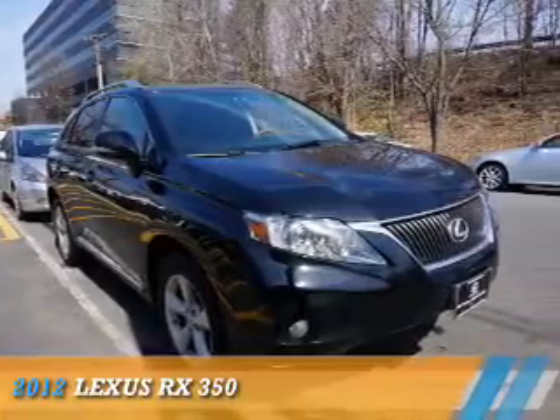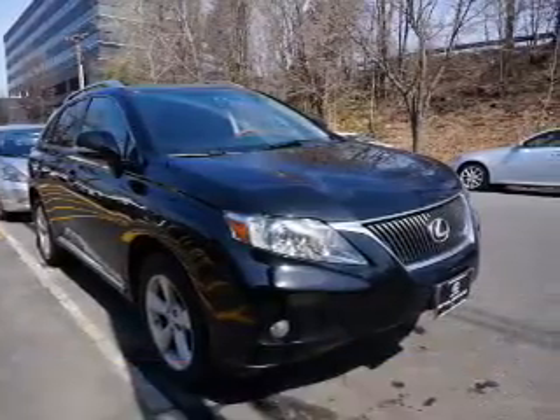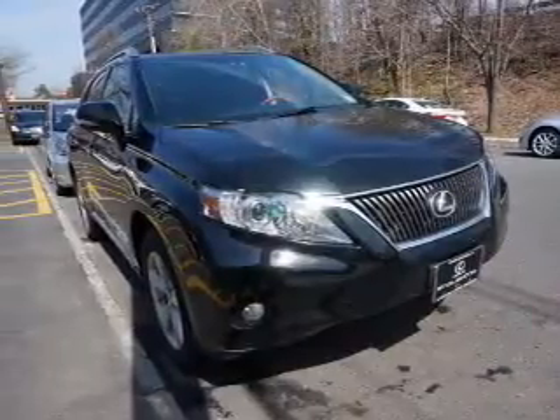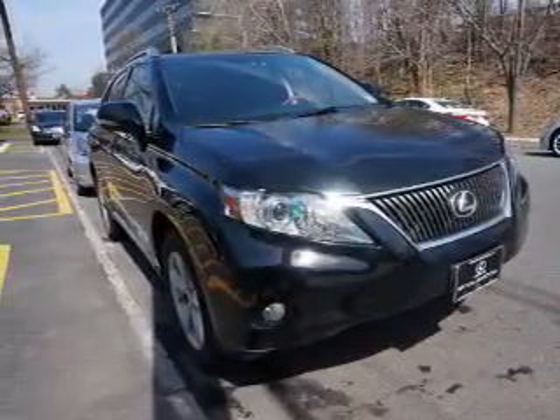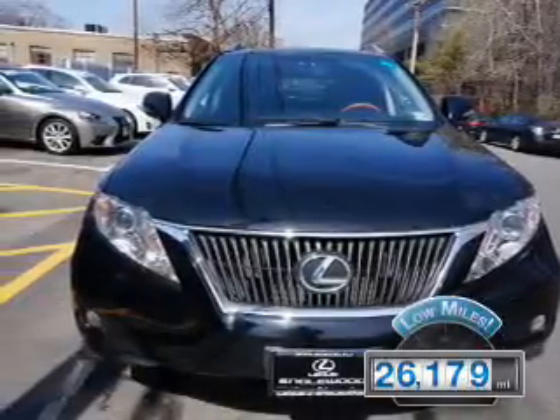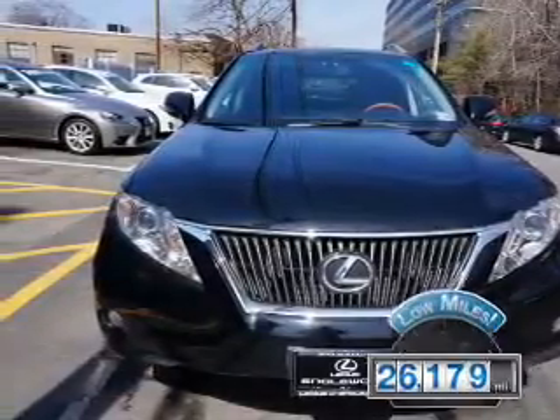Presenting the 2012 Lexus RX 350. It's powered by all-wheel drive, a 3.5-liter six-cylinder engine, and an automatic transmission. With fewer than 30,000 miles, this vehicle has a long road ahead.